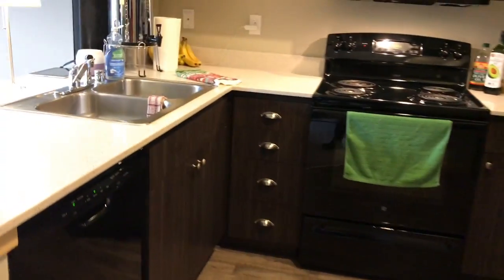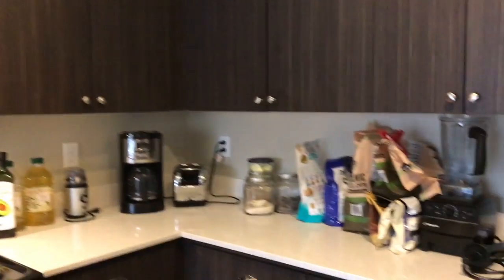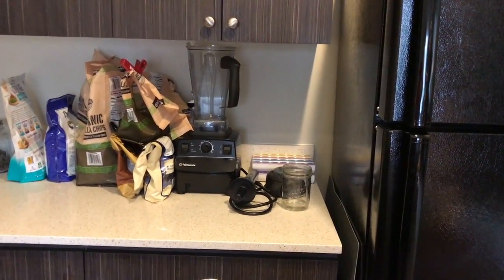Around the corner is our kitchen, and believe it or not this kitchen has a whole lot of storage space, but we do still leave some stuff out on the cupboards. This is all about living functional and not about living pretty.